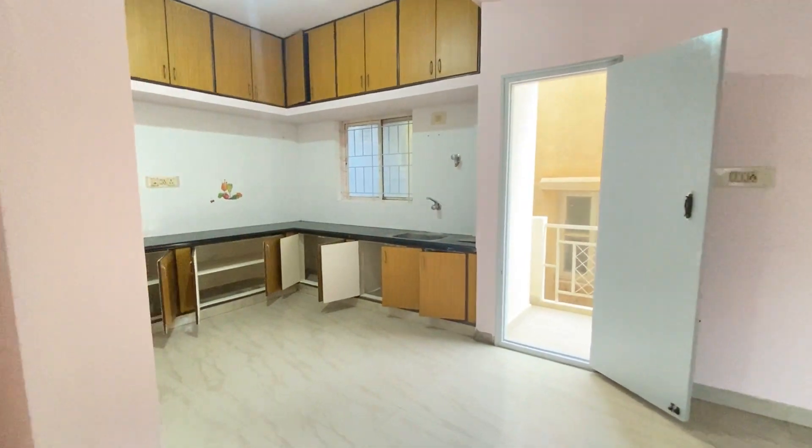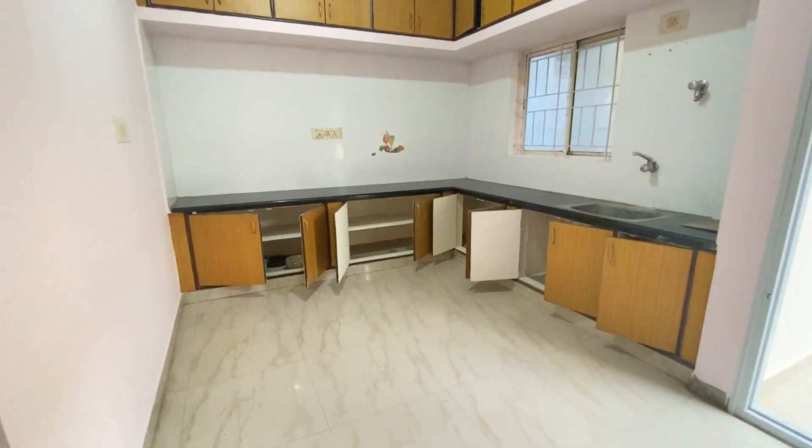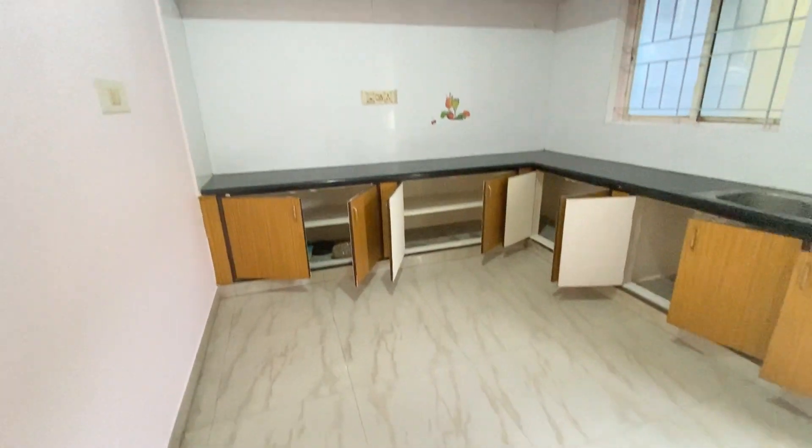That's the utility area, and that's the huge kitchen — it's a modular kitchen kind of setup.